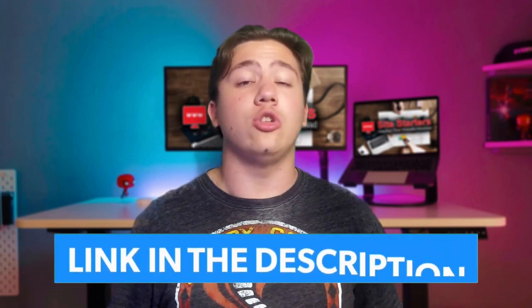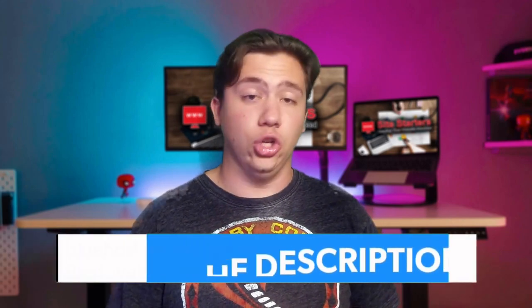I will leave a link to Bluehost in the description below. Another nice thing about them is that Bluehost provides super good and detailed documentation for free for all of their customers. And of course, they provide 24/7 high-quality support. Unlike some other popular platforms like GoDaddy, which provide very bad support, Bluehost's support is super good.